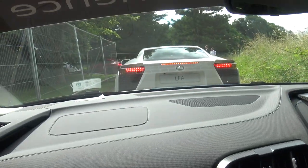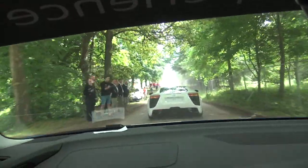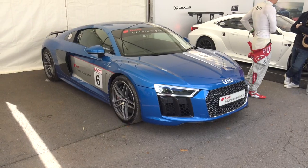So right now we're in this stunning R8 V10 Plus and we're about to hoot it up the hill. Is this the first supercar run of the morning? Yep, first one this morning. Track's still a little bit wet, a little bit slippy, got to be a bit cautious. Earlier on as I was walking to the Audi stand, I actually saw a vintage F1 car spin and bin it, so let's not do that — that's an expensive day out.